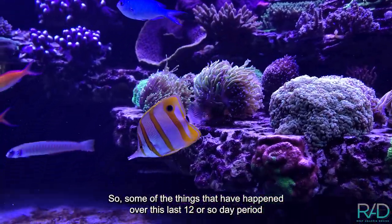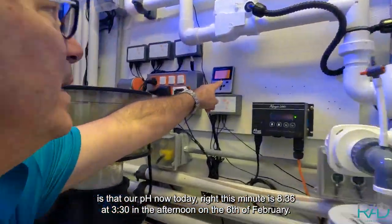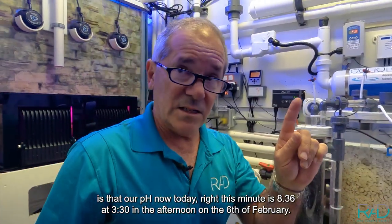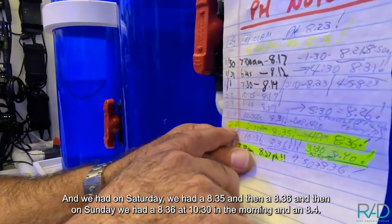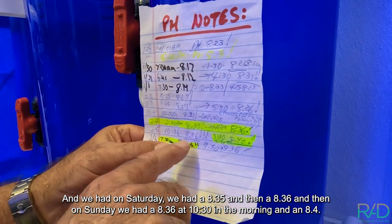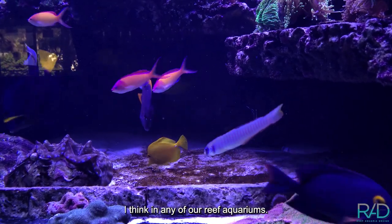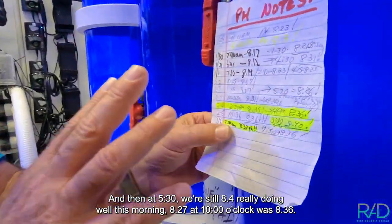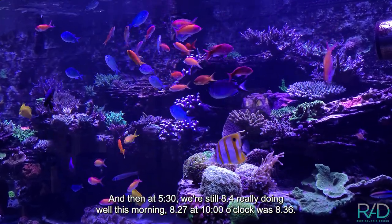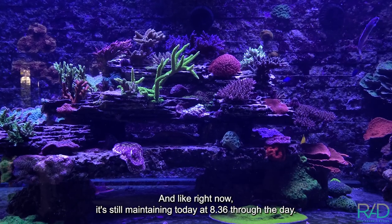Some of the things that have happened over this last 12-day period: our pH right now today is 8.36 at 3:30 in the afternoon on the 6th of February. On Saturday we had an 8.35 and then an 8.36. On Sunday we had an 8.36 at 10:30 in the morning and then 8.40 — first time I've ever seen that in any of our reef aquariums. At 5:30 it was still 8.40, really doing well. This morning 8.27 at 10 o'clock, then 8.36, and right now it's still maintaining at 8.36 through the day.